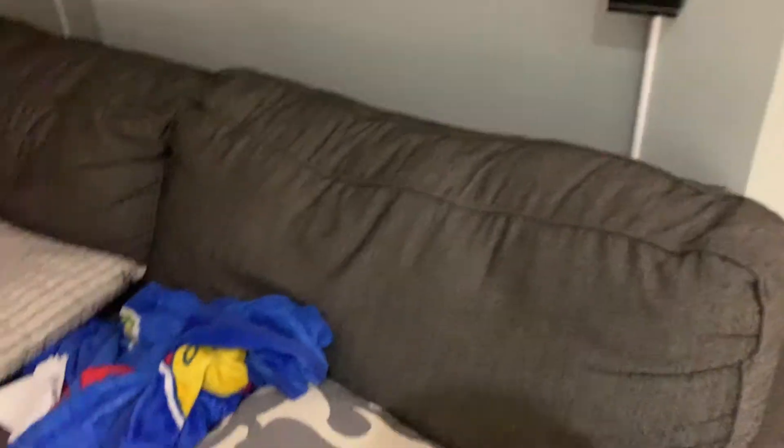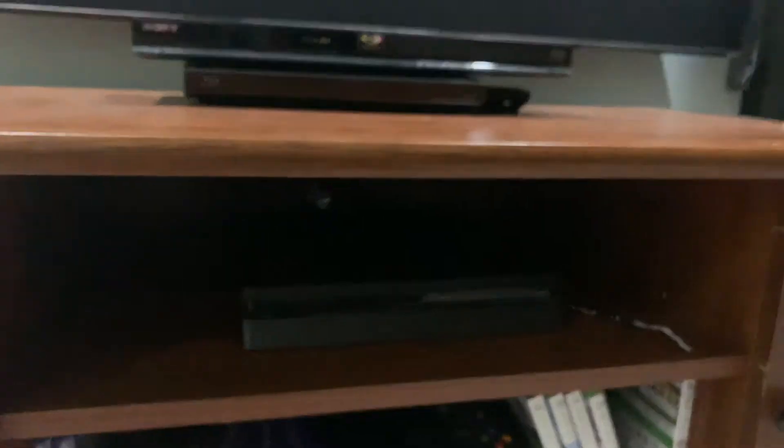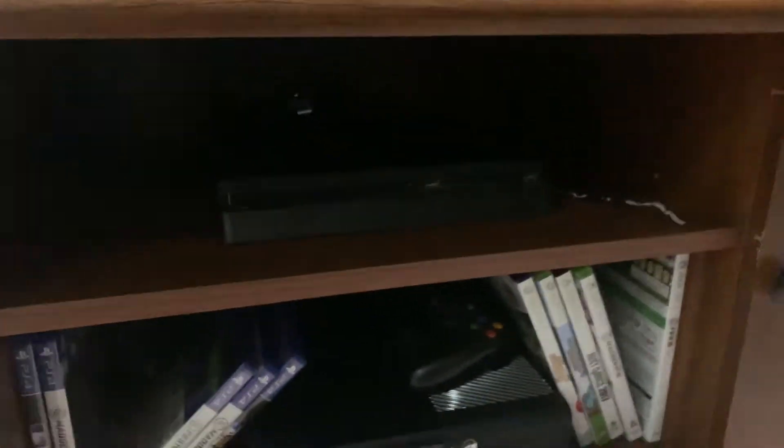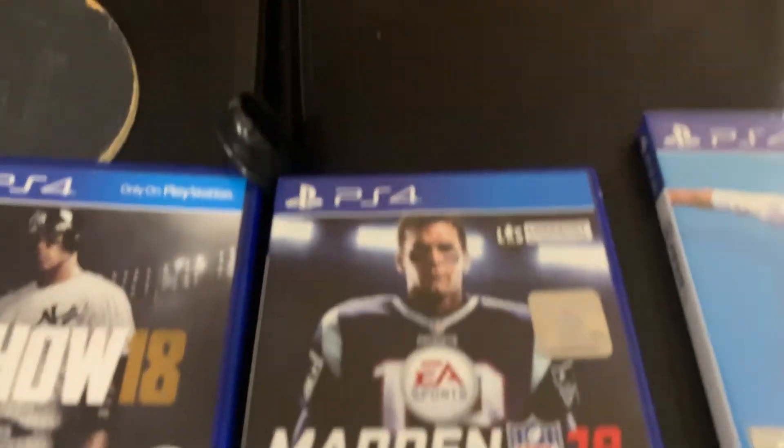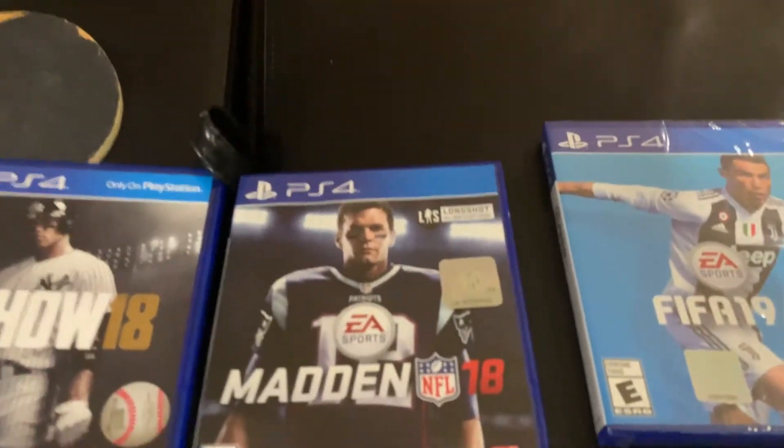So the next part of the basement — we have my couch, pretty simple. And then over here we have my ping pong table and my TV, which has my PS4 connected to it. Here are my games that I store on the bottom. I have The Show 18, which is a great game, and Madden 18, which I love the franchise mode on because you don't have to have PS Plus to use it.